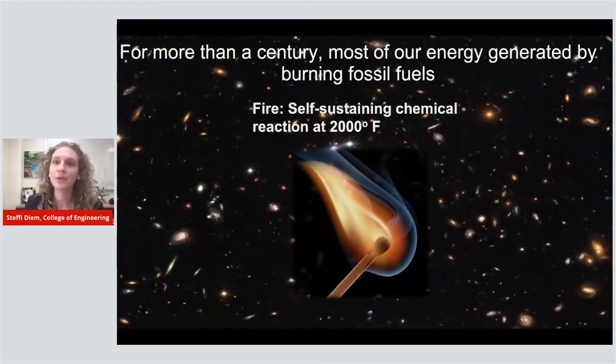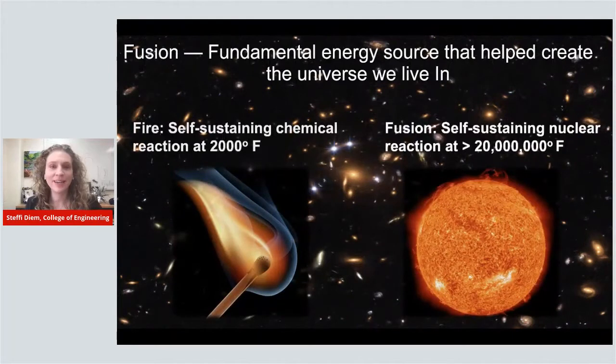As a background and motivation for why we got into this research: for more than a century, most of our energy has been generated by burning fossil fuels. Fire is a chemical self-sustaining reaction at 2,000 degrees Fahrenheit. 80% of our energy is from burning gas, coal, and natural oil, and that results in releasing a lot of greenhouse gases, which are harmful for our environment. So what we're working on is a clean alternative energy source.